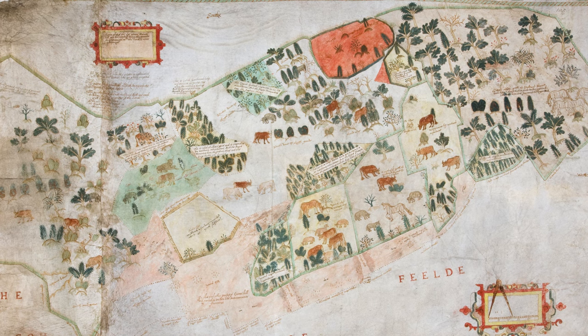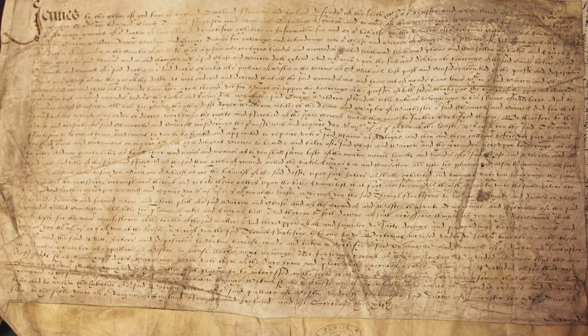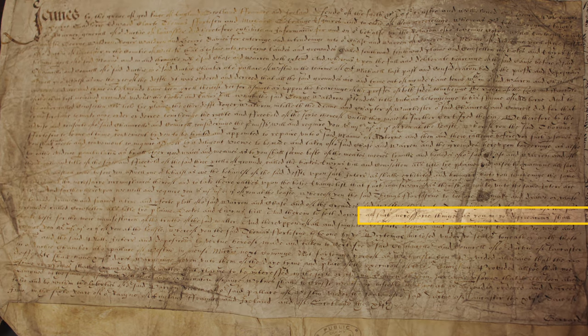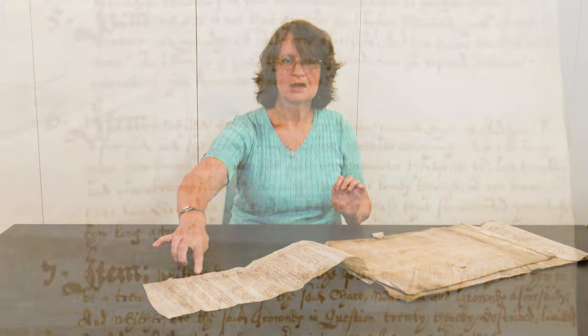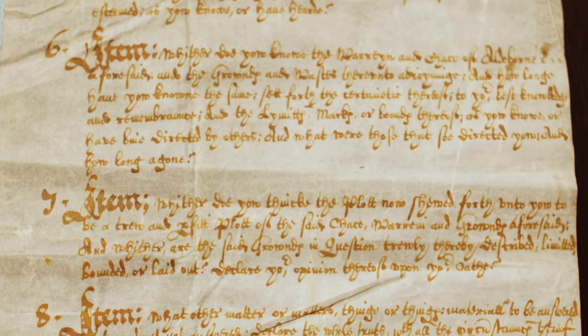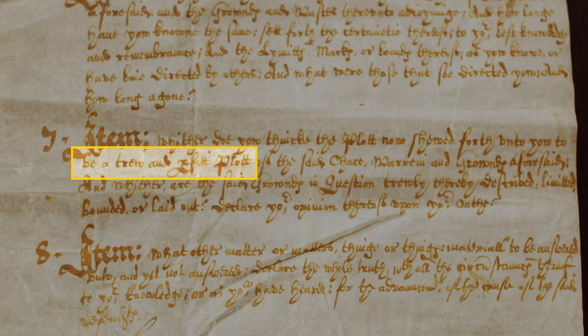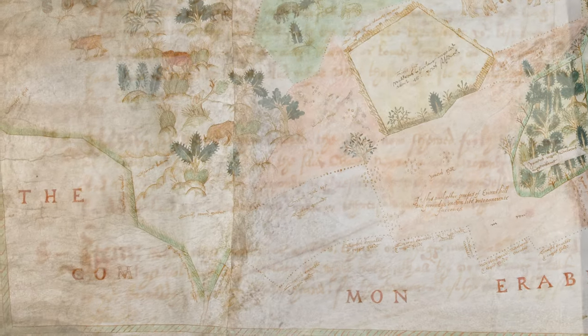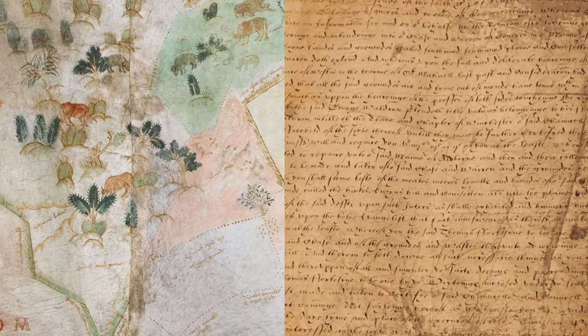The National Archives has this map along with other maps and papers of higher law courts which heard cases from all over the land. This is the commission or court order which specified that a map should be made and that it should show 'all such necessary things as you shall think best for the more manifestation of the truth of the said matter.' And here in this list of questions, at question 7, local witnesses were asked — being shown the map — whether they thought it was a true and perfect plot ('plot' was a name often used for a map at this time), showing the lands and their boundaries well. For me, this map along with these papers certainly brings us the more manifestation of this place one summer over 400 years ago.